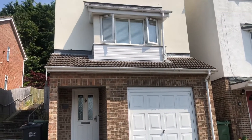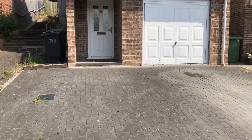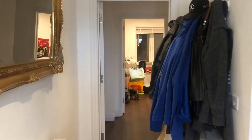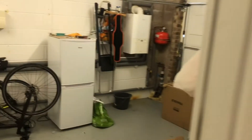Hi there, it's Lucy from Jones Robinson estate agents and I'm over at Pine Ridge in Newbury. Here we have a three-bedroom townhouse in a really lovely location in Pine Ridge. As you can see, it's got driveway parking and a garage, which is fantastic. Let's go and have a look inside — coming through you've got access to the garage.